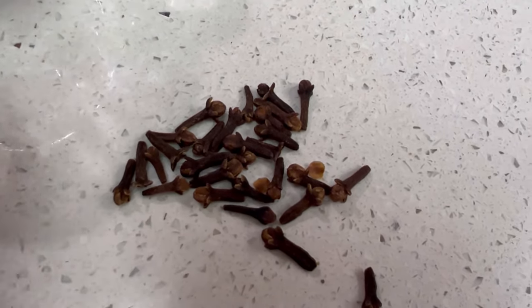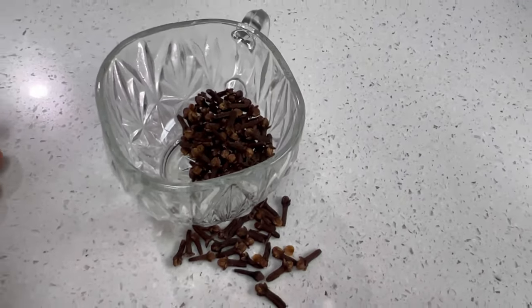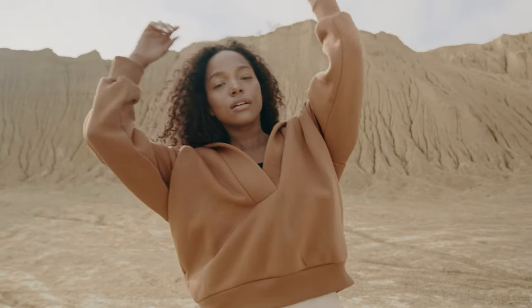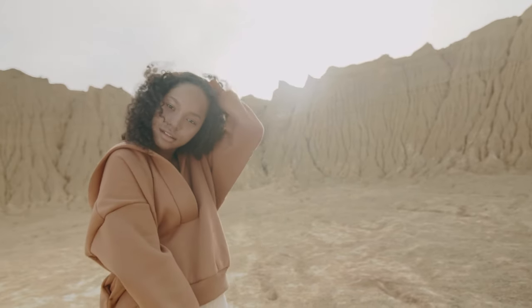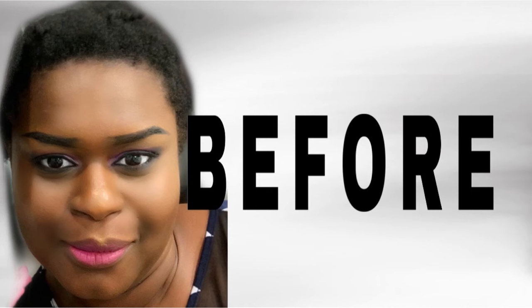Here's why cloves are great when added to Jamaican black castor oil: cloves contain high levels of antioxidants and nutrients that can add to the growth and strength of your hair. They can also be used for protecting the scalp from dandruff, which is actually a major cause of weak and thin hair. These two products have similar properties, and when combined they maximize each other's benefits.